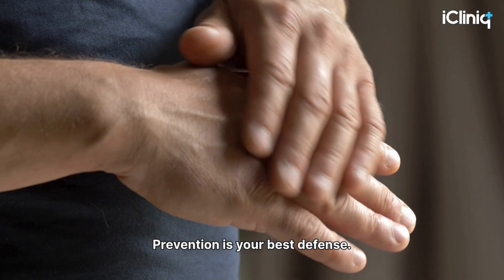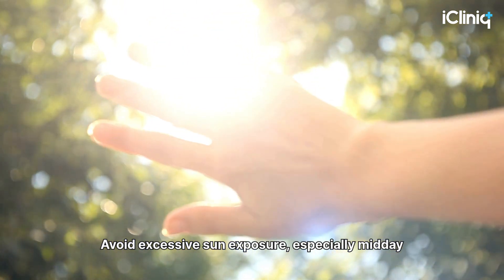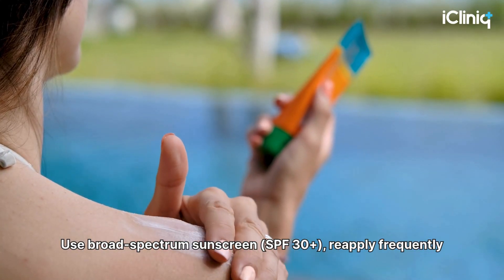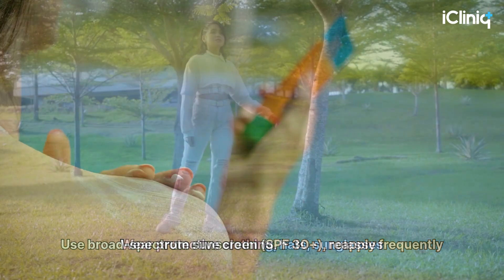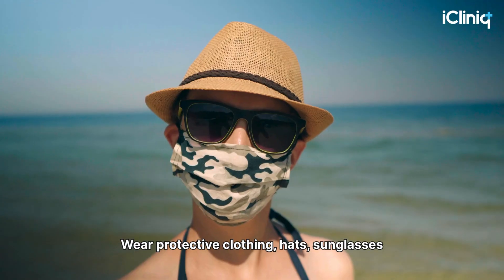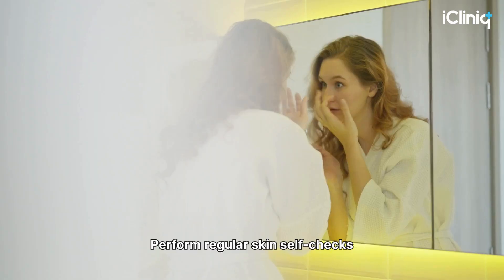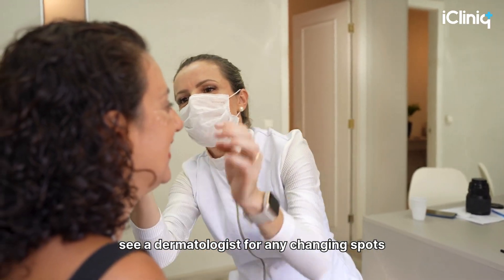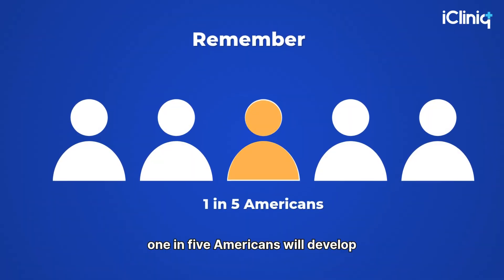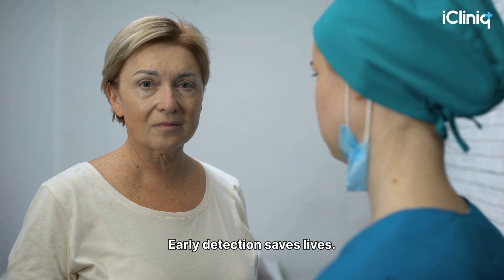Prevention is your best defense. Avoid excessive sun exposure, especially midday. Use broad-spectrum sunscreen SPF 30+ and reapply frequently. Wear protective clothing, hats, and sunglasses. Avoid tanning beds completely. Perform regular skin self-checks and see a dermatologist for any changing spots. Remember, 1 in 5 Americans will develop skin cancer in their lifetime. Early detection saves lives.